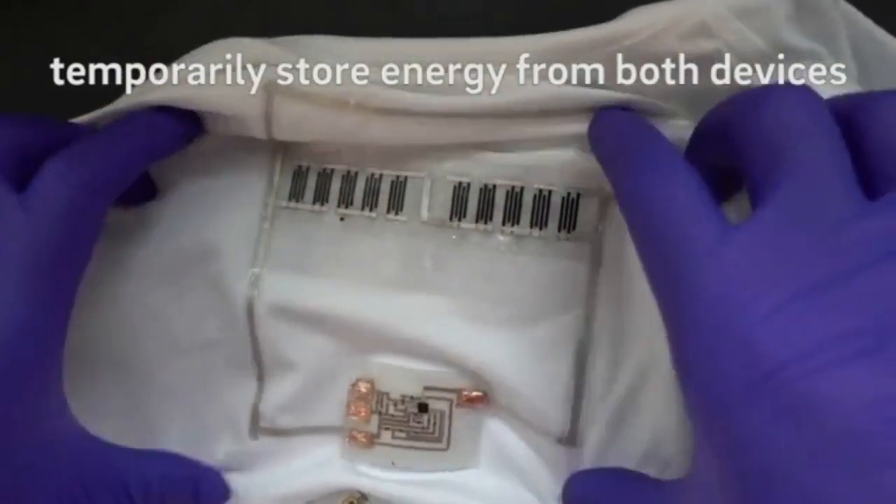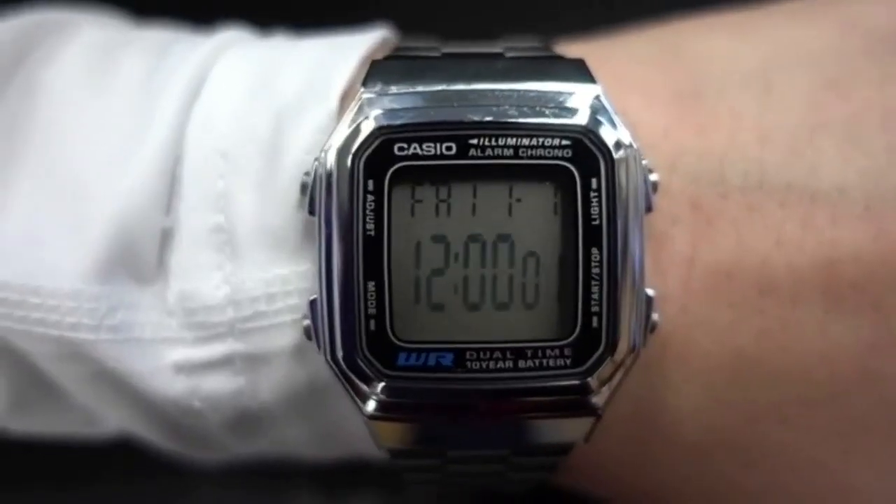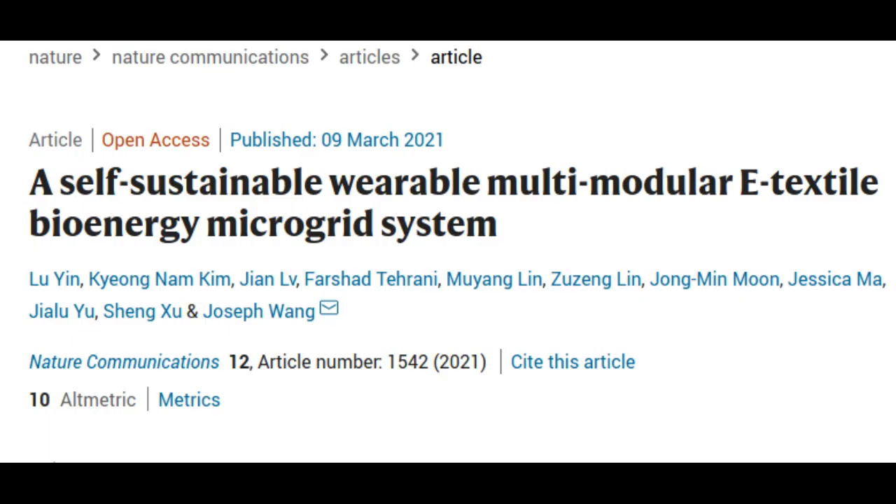All parts are flexible, washable, and can be screen-printed onto clothing. The technology, reported in a paper published in the journal Nature Communications, draws inspiration from community microgrids.